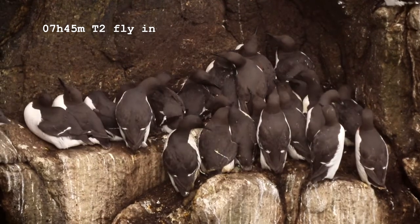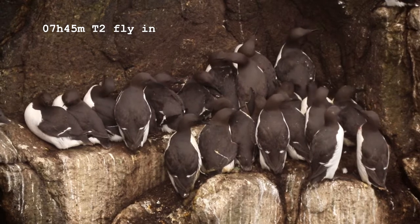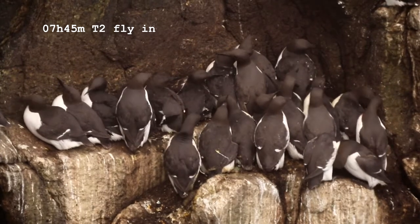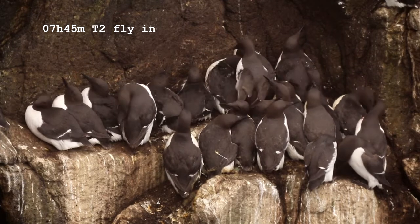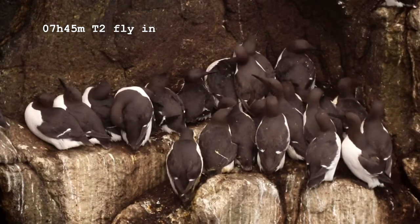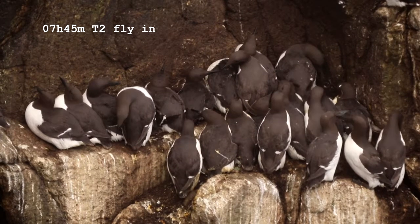The one in the top right hand corner has a metal ring on its leg — it was ringed as a chick over at Great Salty off the Wexford coast. This pair at the front and the bottom right, I call them Pair T. I've seen them with an egg once in four years but I'm not actually sure whether this is a proper pair.